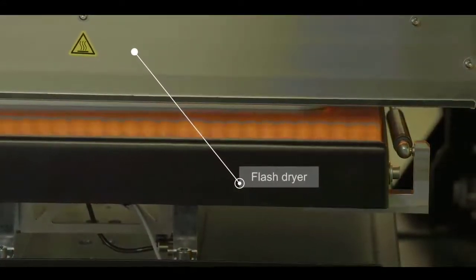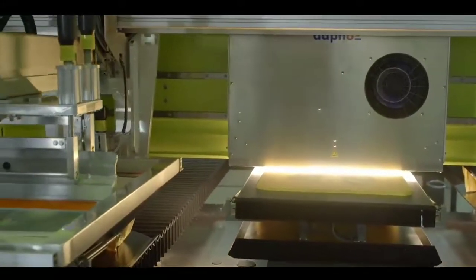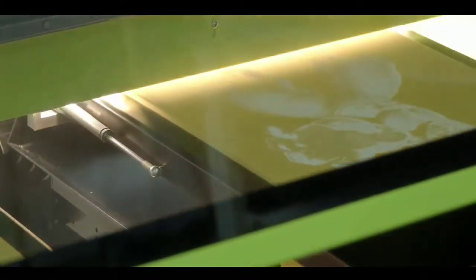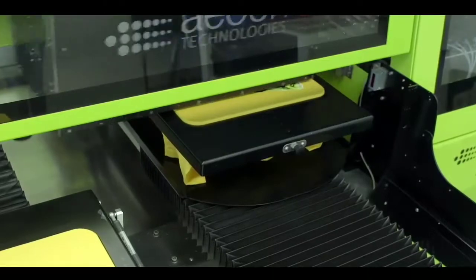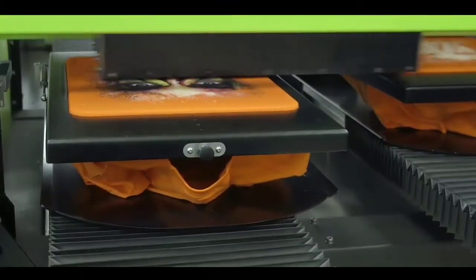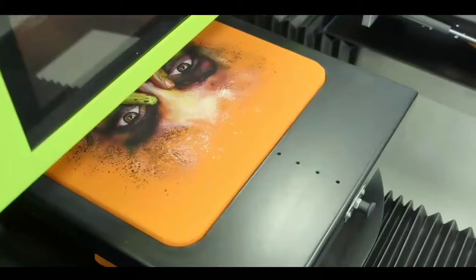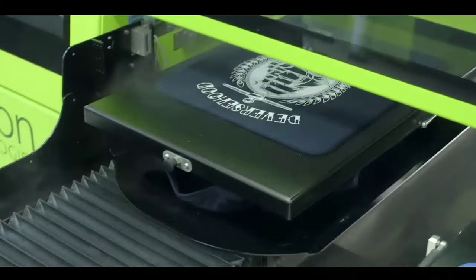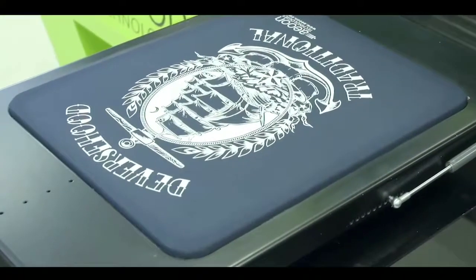During each production run, you can print a combination of digital and screen printing and simultaneously use each printing method by itself. Within the Aon KEO Hybrid, we are happy to offer you the perfect solution for all your textile printing needs, together in one machine.